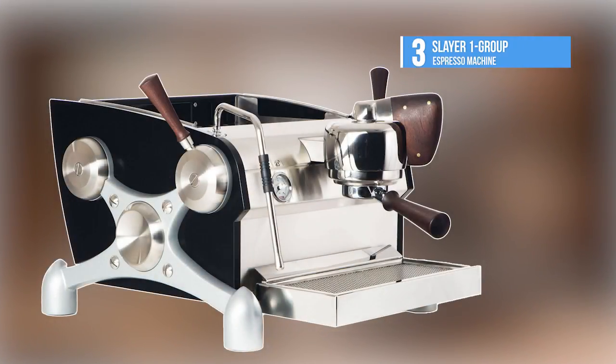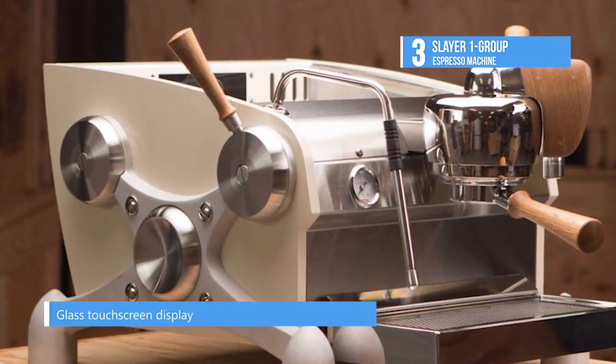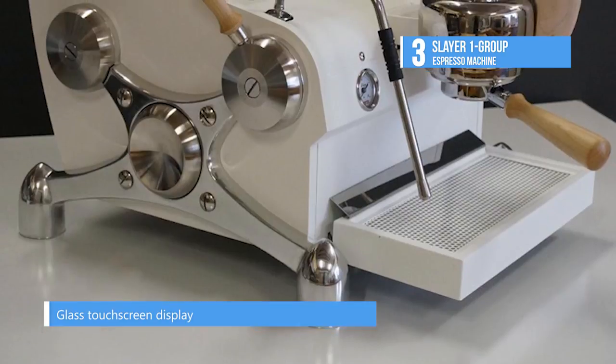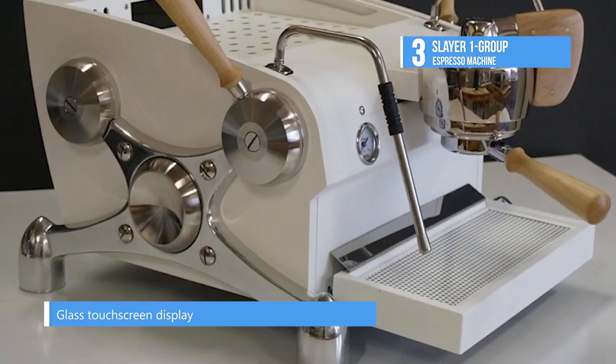The Slayer One Dash Group secures the 3rd position on our list. Slayer Espresso has taken the best of existing technology and combined it with an innovative pre-brew system to bring us a flavor profiling machine like no other.